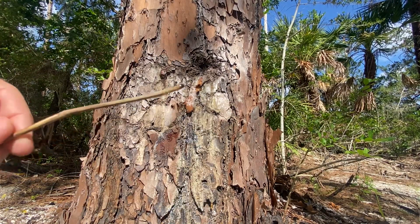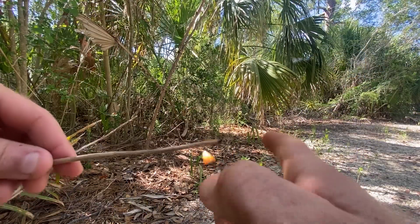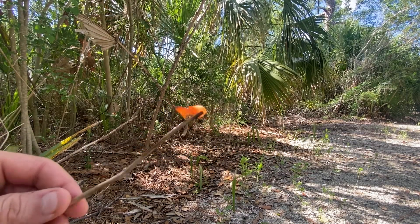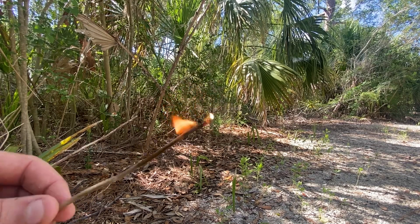You see that? See that pine tar? Now watch what happens. See that? It's a lot more flammable, and it'll burn for a lot longer.